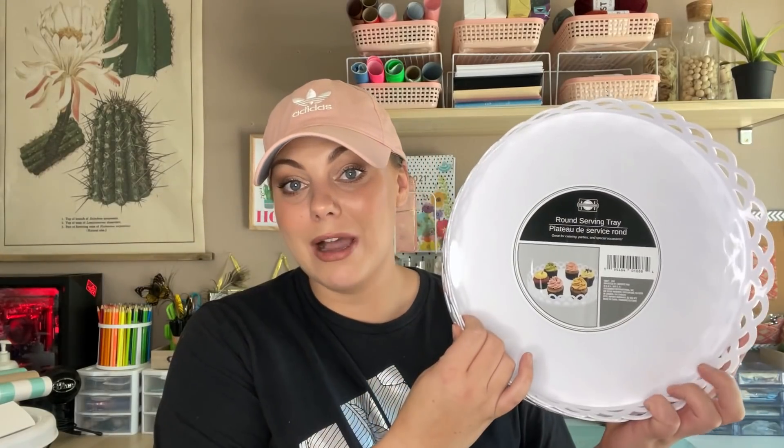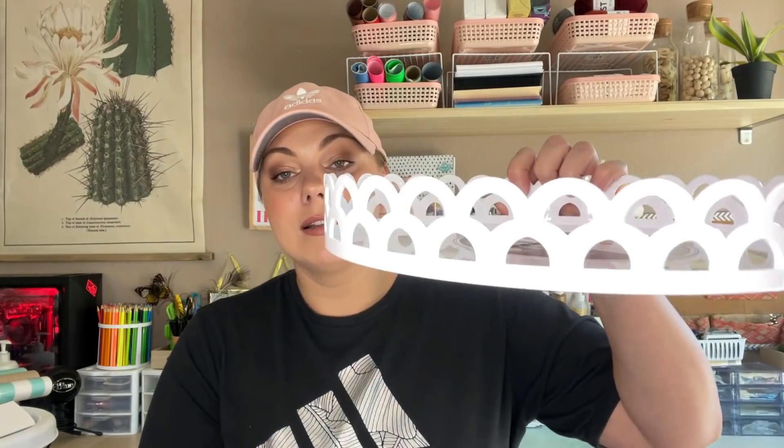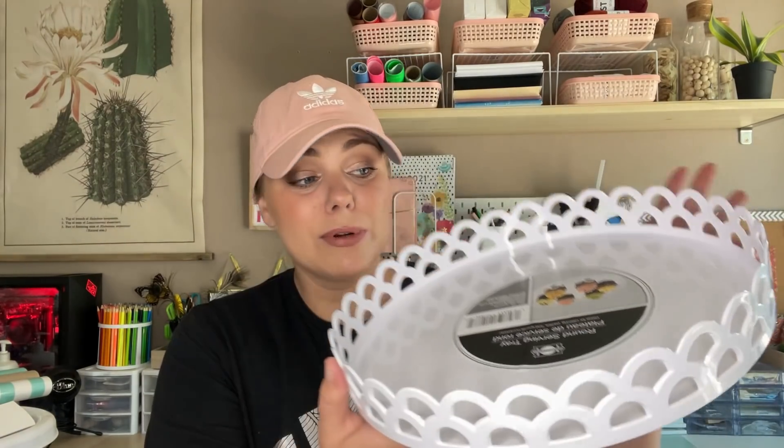I just thought I would share that with you guys because every time I have my lights on I get those comments that there is a ghost in my video, and it's actually pretty funny. But I'm going to show you guys my favorite find that I picked up this week, and that is this round serving tray that I found in the party section.